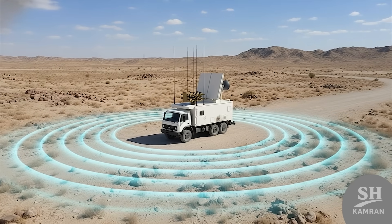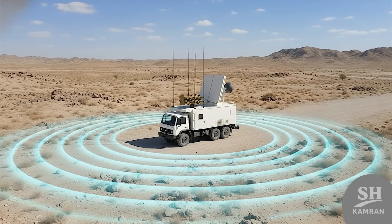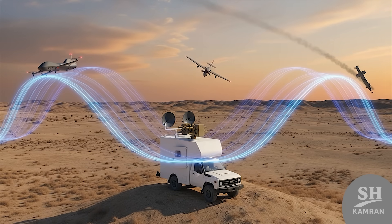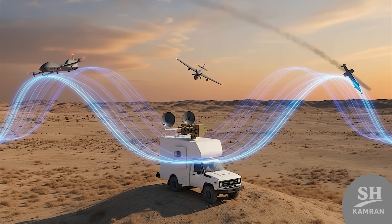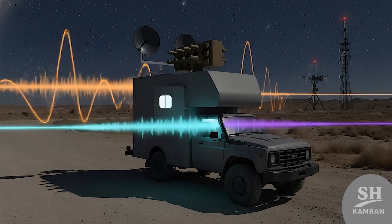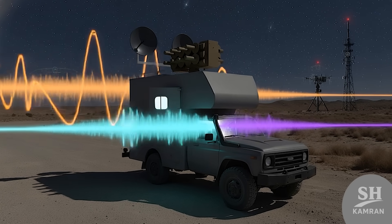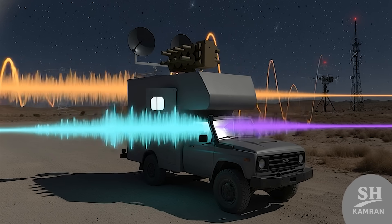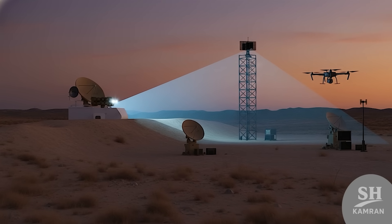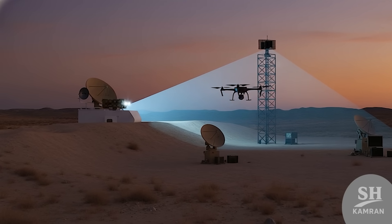No official numbers yet, but we've got decent estimates. Based on similar systems, its jamming radius is very large — could be 100, maybe 200 kilometers, or even more. That's enough to blind drones, aircraft, or incoming smart bombs. And it doesn't stop at GPS. Sayad IV probably targets radar, comms, and other enemy frequencies too. Any signal it catches, it can fry or confuse easily. It's like turning off enemy vision while you stay hidden.